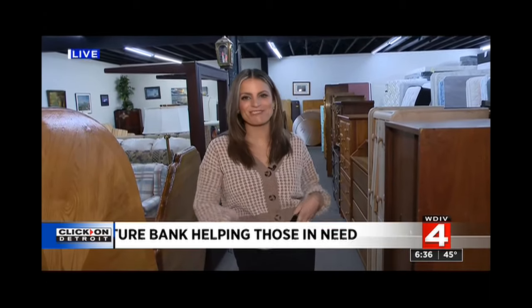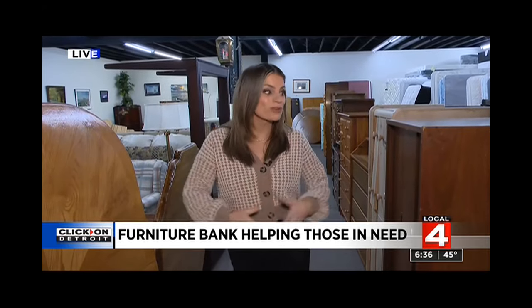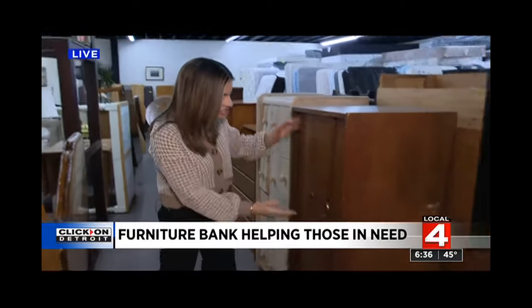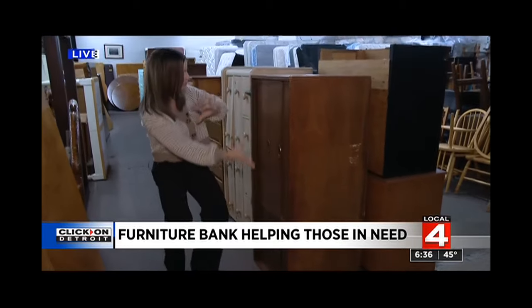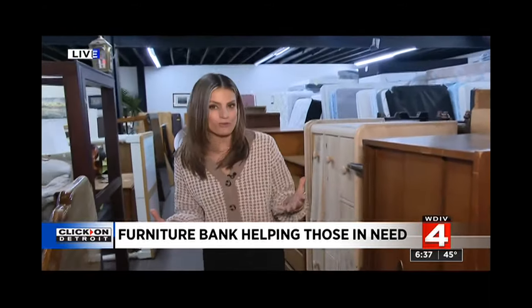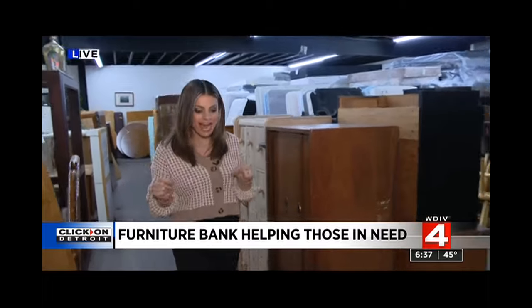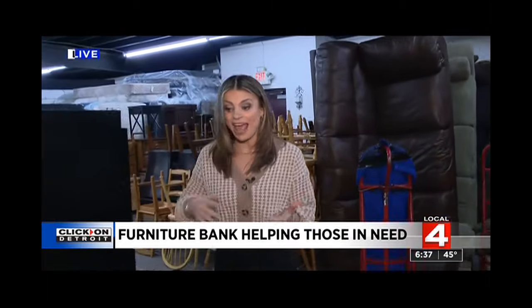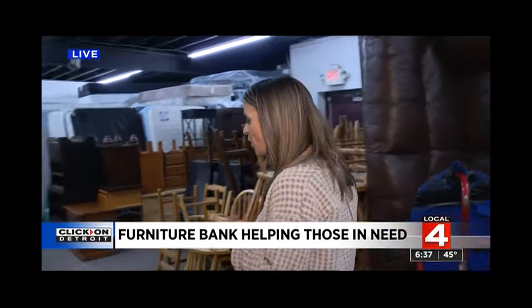We certainly wouldn't want a woman like Kara and her family to have an empty home. All of this furniture goes to people like Kara, and this is good stuff. It's a dresser sideways right now, but stuff like this can go into homes like Kara's. We are in Pontiac, but they will come pick up your furniture anywhere — Wayne, Oakland, Macomb County.